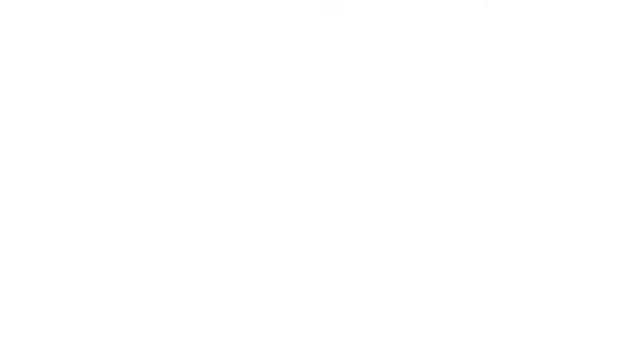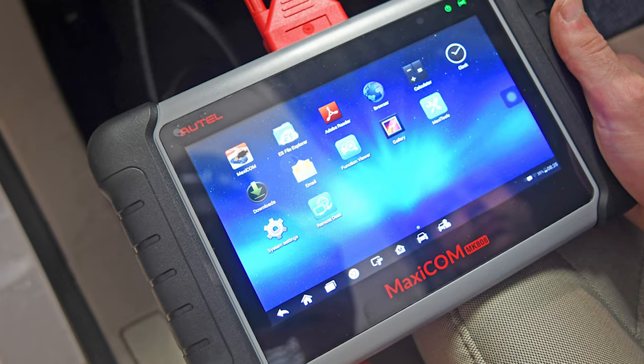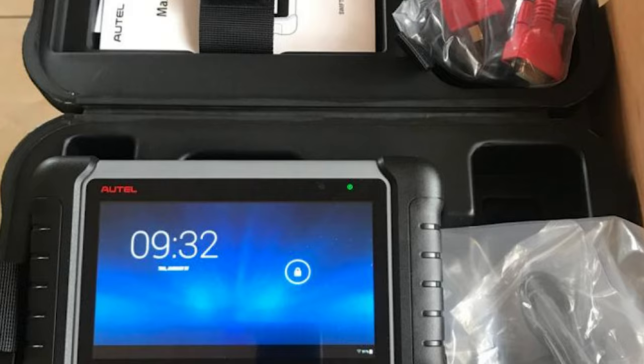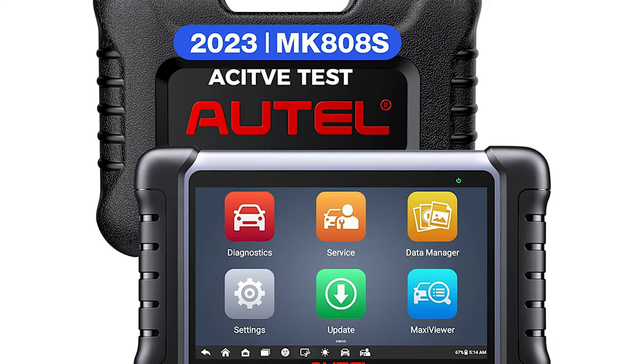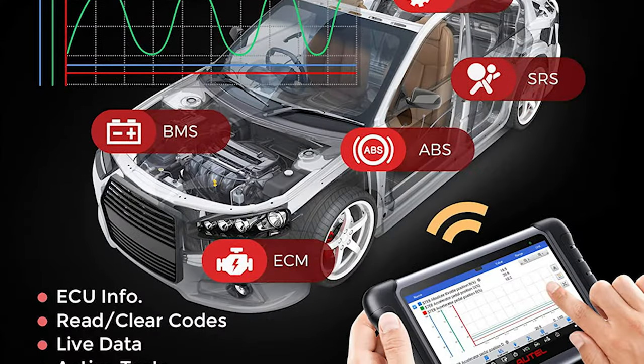The Autel can connect to WiFi, which is necessary to use the device at least at startup. You will need to set up an Autel account to use many of the scanner's features. This OBD2 scanner may be more than you need, especially if you find the extras distracting. The user manual is pretty thick and we wouldn't necessarily recommend this device if you're simply trying to read error codes. It's an excellent choice for advanced users, however.